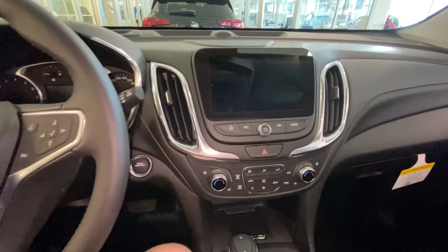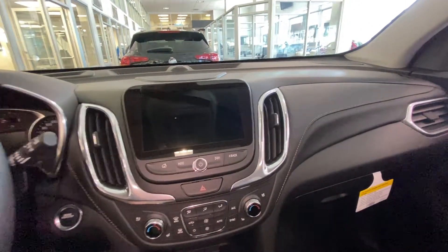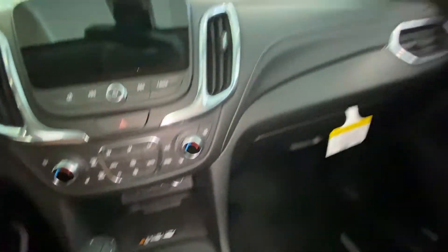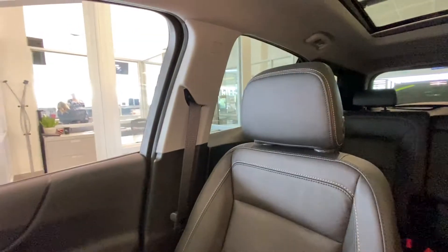We have the push-button ignition, large 8-inch touchscreen, navigation, Apple CarPlay and Android Auto, heated and ventilated seats, wireless charging, all-black interior with Bose audio as well — and taking a look at our leather heated and ventilated seats up front.